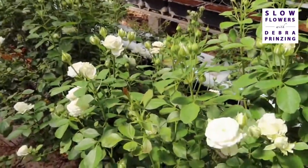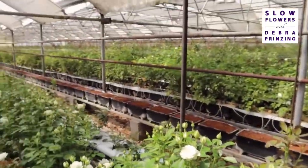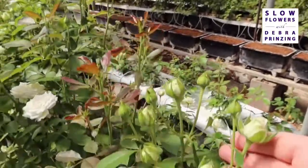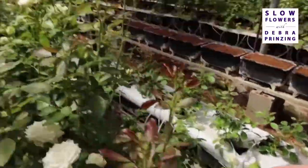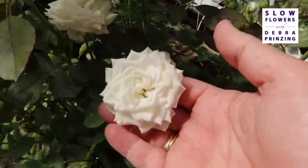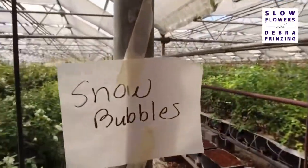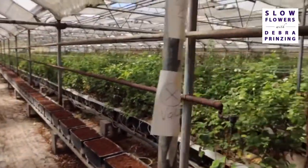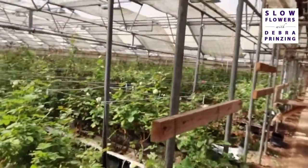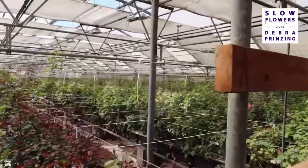Did you do some research to find the Snow Bubbles variety? Yeah, it's really hard to find good varieties. For the size, it's a spray, but look how big the heads are. The original spray roses had pretty small heads and we still grow quite a few of those, but the newer ones seem to have bigger heads. They're kind of in between rows — pulling stuff out and planting new stuff.